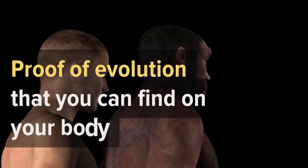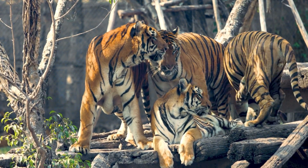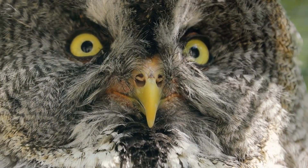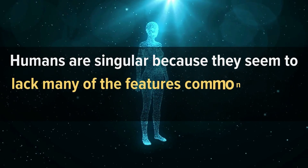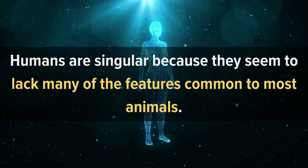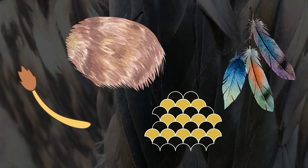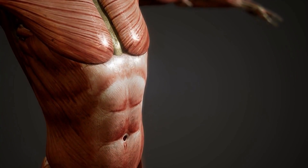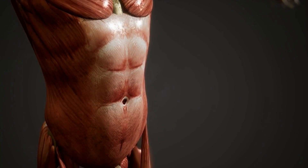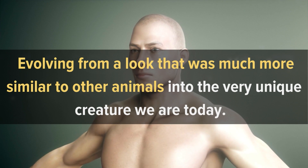Proof of evolution that you can find on your body. All animals are unique, presenting a wide range of evolutionary features like large ears, long noses, and hollow bones. Humans are singular because they seem to lack many of the features common to most animals — features like tails, a covering of hair, scales, or feathers. If you take a closer look, though, the human body has a lot of hints of how we've changed, evolving from a look much more similar to other animals into the very unique creature we are today.